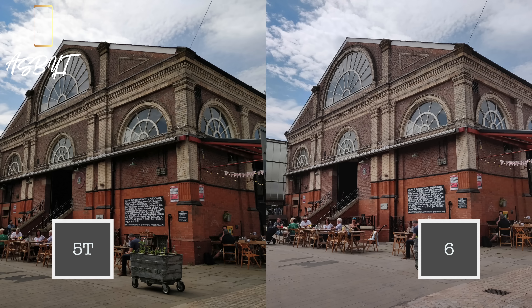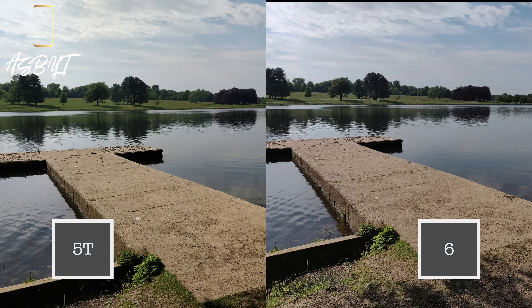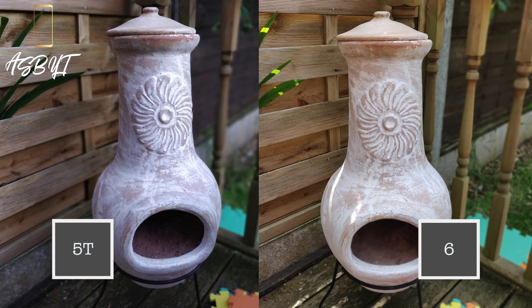One thing to note right from the start: all of these photos and videos have been taken with automatic settings on. I've not manually changed anything on the actual phones, because I wanted to do a comparison for the everyday user — someone that's not necessarily going to go in and change too much, who just wants to see how it performs on a day-to-day basis. As you can see, there's a theme running across this comparison: the HDR works better on the 6 than the 5T.